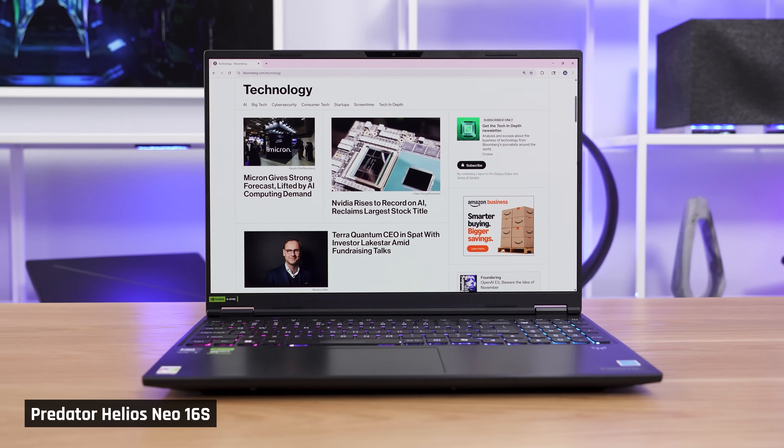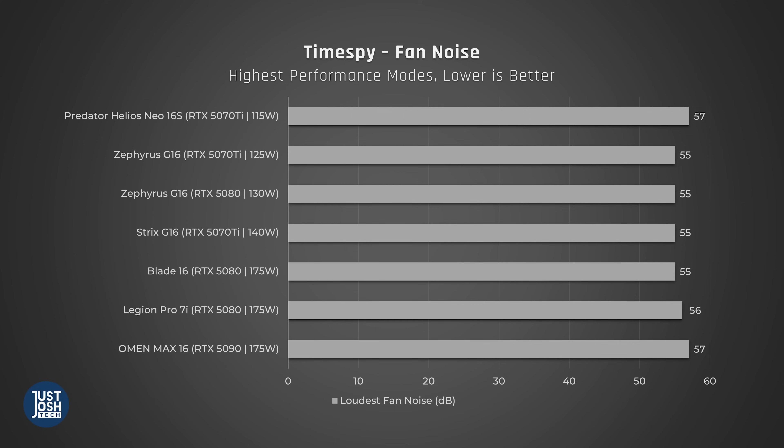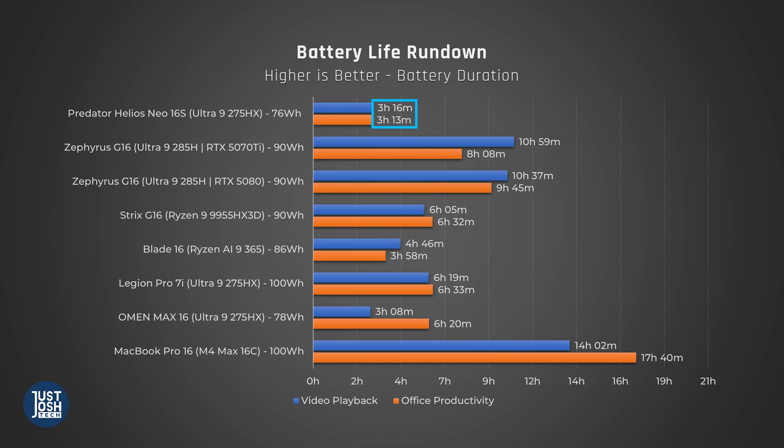The Predator is also very quiet in light use, it has upgradable memory, and its pricing is very good. The Predator's cons, though, are that it always feels warm to the touch, and when running performance tasks in games, it has loud fan noise. Plus, it has a major bug causing poor battery life. With that said, let's get into the details.